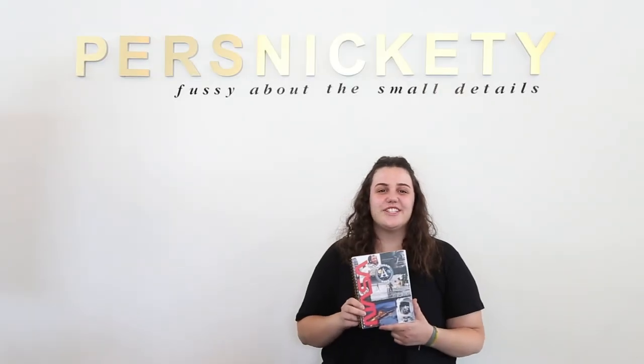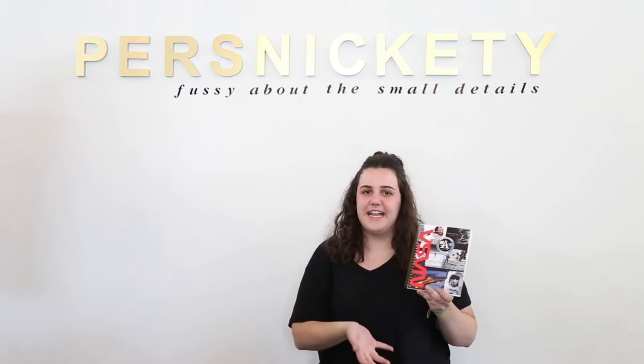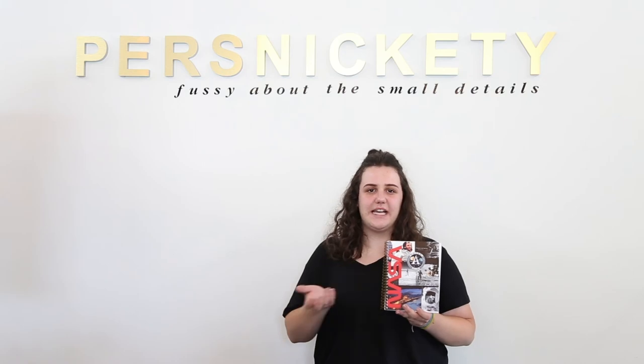I'm Katie. I made this journal to use as a planner for school. I'm studying computer engineering and physics in college so I did my NASA theme because one day I hope to work for NASA. I chose the dots because I like how customizable they are but I still have a lot of freedom to design what I want to do.